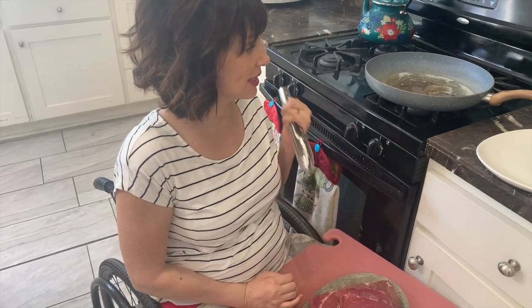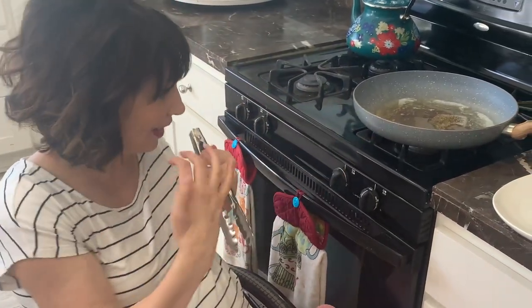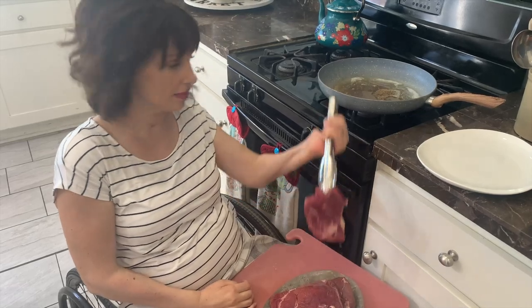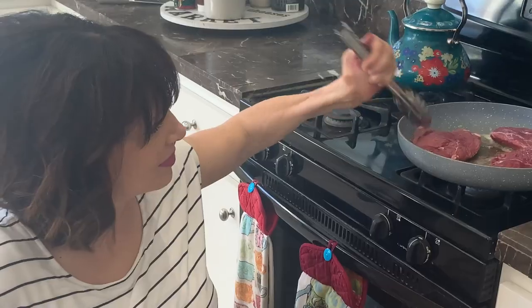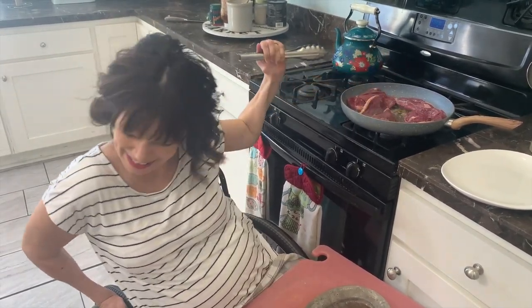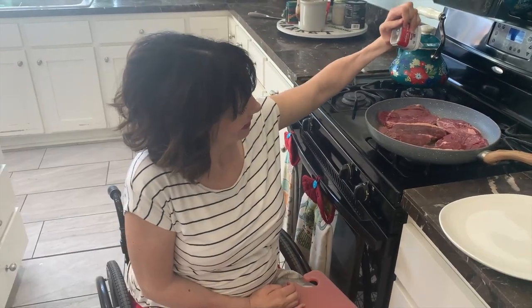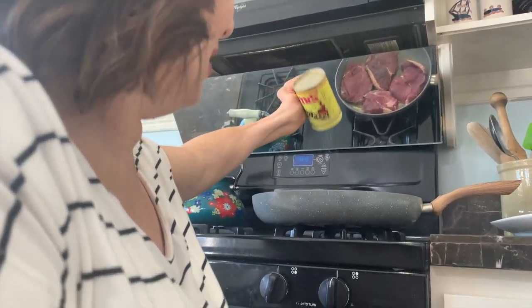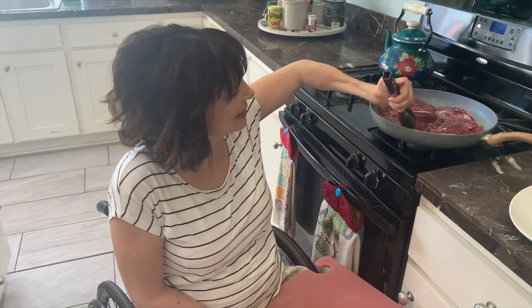One of the hardest things that I do is cook steaks because it sizzles and pops and I'm not above it — I'm right here in the line of fire. So I just gotta be brave. I am so brave! Does it pop on you when you flip them too? Yeah. Probably sometimes when I flip them over it's worse. Scariest part of the meal. You need like a face mask for this part, like a shield.